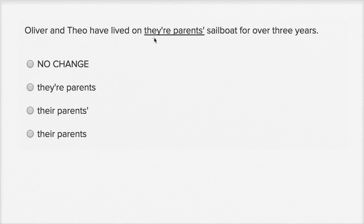Oliver and Theo have lived on their parents' sailboat for over three years. So this version, T-H-E-Y apostrophe R-E, is a contraction for 'they are.' Let's see if it makes sense if we replace it — Oliver and Theo have lived on 'they are parents' sailboat for over three years.' This clearly does not make sense. The intent isn't to write the contraction of they are; the intent is to write the possessive of they. And the possessive of they is T-H-E-I-R, not T-H-E-Y apostrophe R-E.